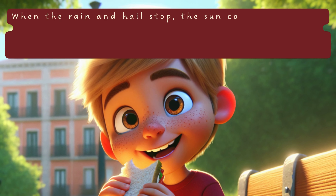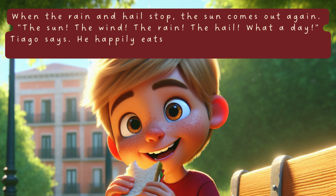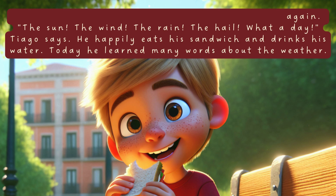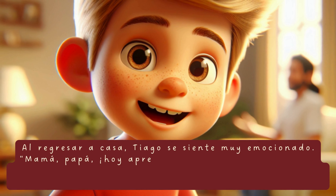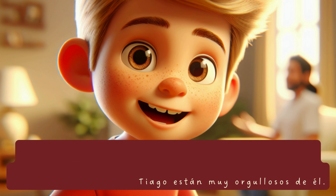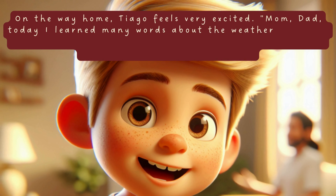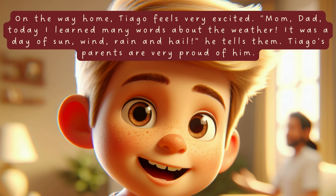When the rain and hail stop, the sun comes out again. The sun. The wind. The rain. The hail. What a day, Tiago says. He happily eats his sandwich and drinks his water. Today he learned many words about the weather. On the way home, Tiago feels very excited. Mom, Dad, today I learned many words about the weather. It was a day of sun, wind, rain and hail, he tells them. Tiago's parents are very proud of him.